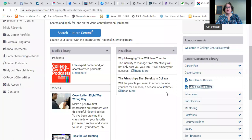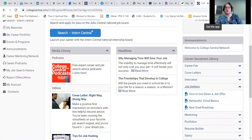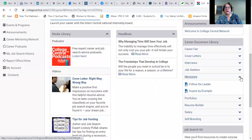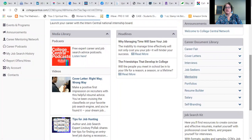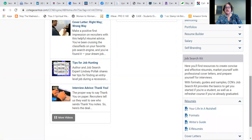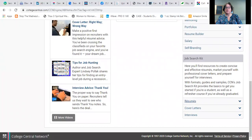Going back to the website, you'll see there are lots of different things here for job seekers: lots of different tips, a new grad roadmap with things you need to know if you're brand new, portfolios, mentoring, and lots of great things to take advantage of. At the bottom, your job search kit has resources on resumes, cover letters, and interviews.